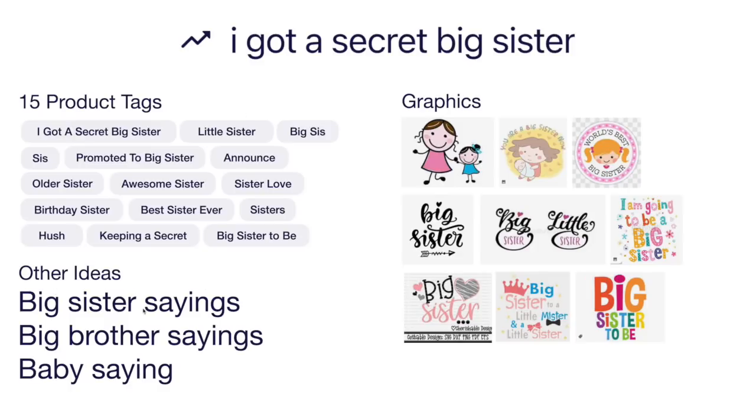Other ideas: big sister sayings, big brother sayings, other baby sayings. Think of different graphics for big sister and little sister — you can draw little girls, or you can just use text. Some of these use really nice script fonts or just nice big bold colorful letters, which can also work well for this kind of trend. I got a secret big sister is trend number nine.